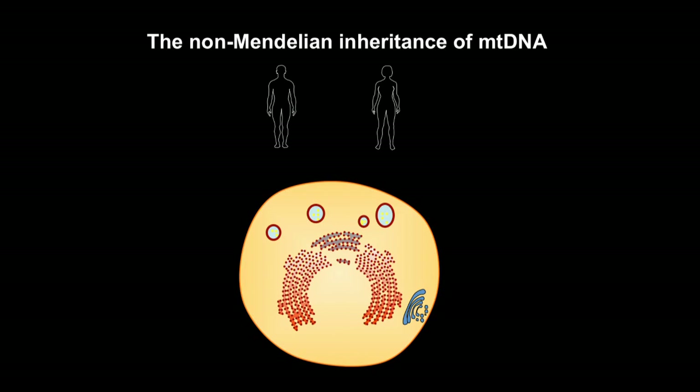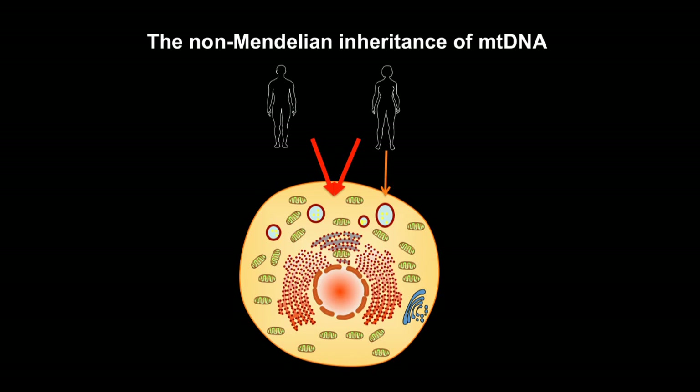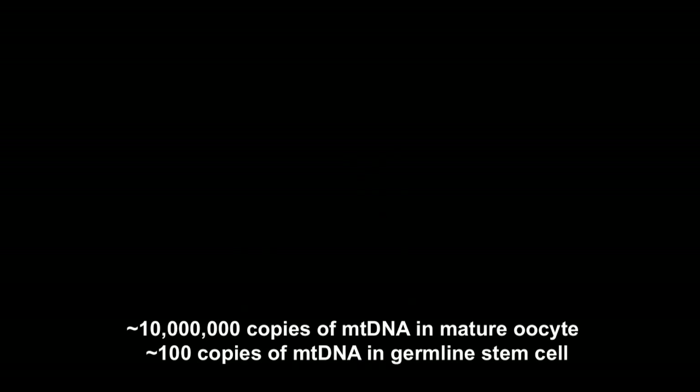mtDNA deficiency or mutations would likely disrupt cellular energy homeostasis and have been linked to various human diseases. One unique aspect of mtDNA is its inheritance during sexual reproduction. The progeny's nuclear genome comes from both mother and father; however, the progeny's mitochondria and mtDNA are inherited exclusively from the mother. The mature oocyte is one of the largest cells in the animal body and contains a large amount of mitochondria. In Drosophila, the mature oocyte contains about 10 million copies of mtDNA to energize early embryogenesis, while a germline stem cell contains about 100 copies.